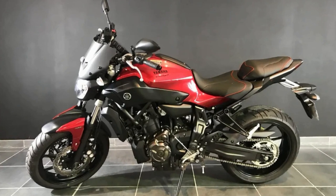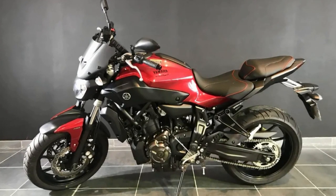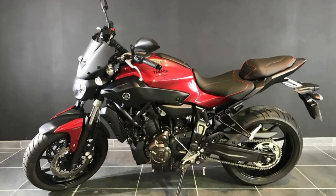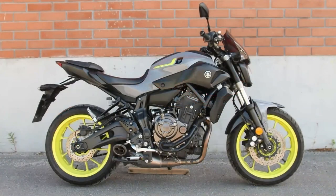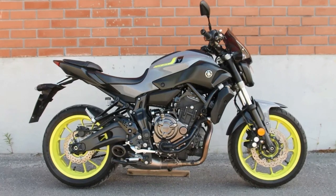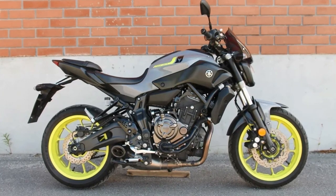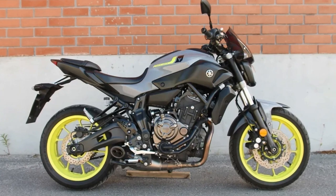The MT-07's sleek and modern design is sure to turn heads, with aggressive styling featuring a sculpted fuel tank and sharp lines that give it a sporty and edgy look. Overall, the Yamaha MT-07 is a motorcycle that offers a perfect balance of power and handling, making it a great choice for both experienced riders and those new to the sport.